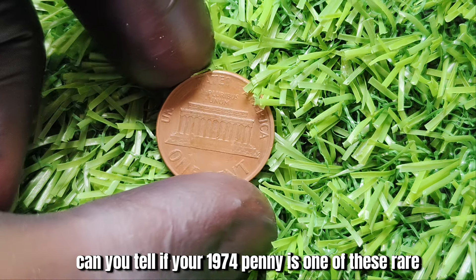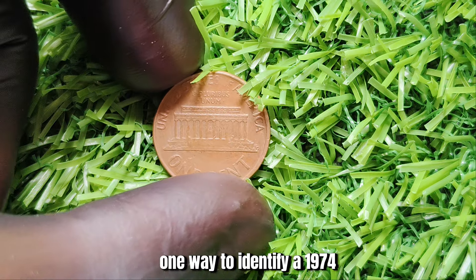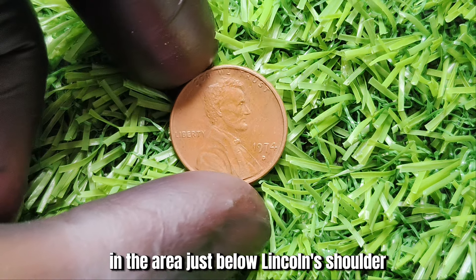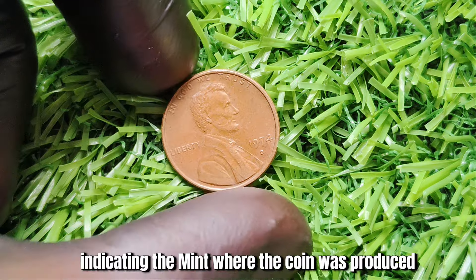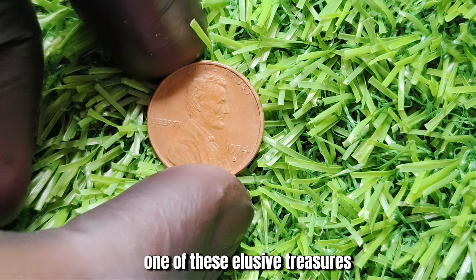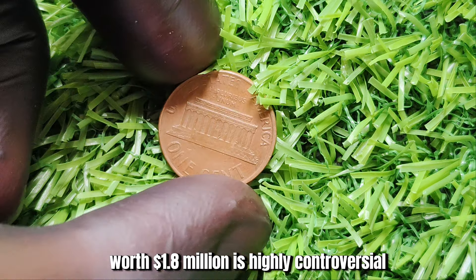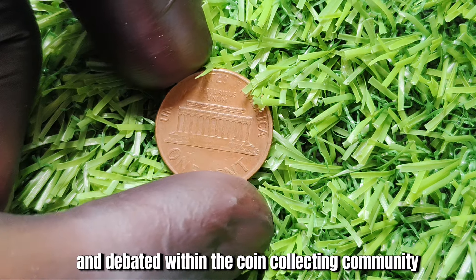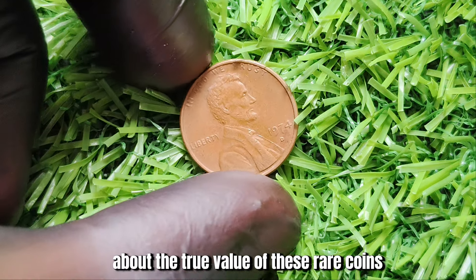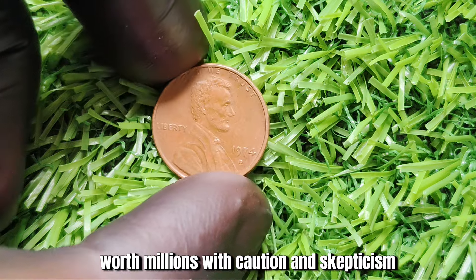How can you identify a 1974 No-Mint Mark penny? One way is by closely examining the obverse — the heads side — of the coin. In the area just below Lincoln's shoulder, you should see a small letter indicating the mint where the coin was produced. If there is no mint mark present, you may have stumbled upon one of these elusive treasures. However, the existence of a 1974 No-Mint Mark penny worth $1.8 million is highly controversial and debated within the coin collecting community. Experts remain skeptical about the true value of these rare coins, so approach any such claims with caution.